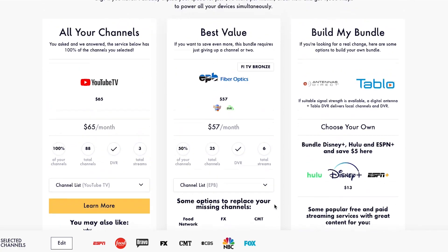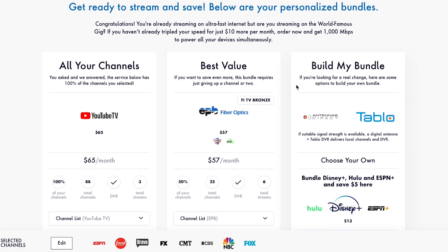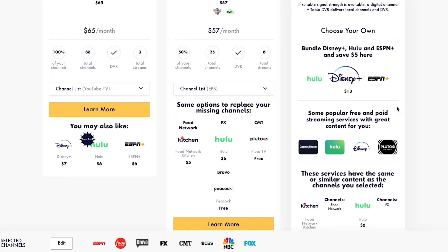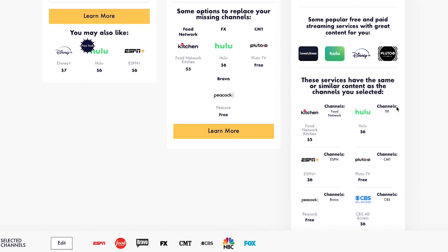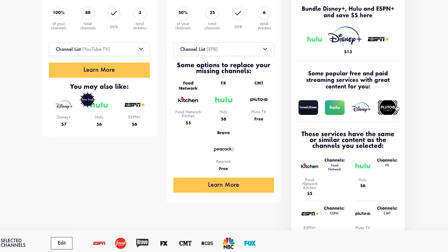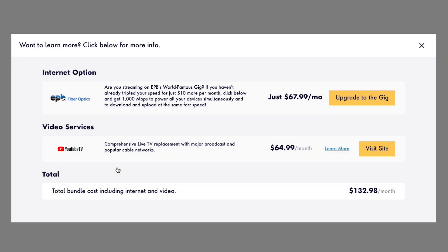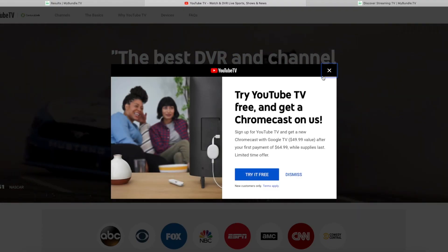The third recommendation is for those who want to explore their options to build their own package. My Bundle shows you suggested streaming apps that best match your preferences and what their subscription costs are. Tap Learn More on any recommendation for a breakdown of your bundle, or select Visit Site to view more information about how to subscribe to the services in your bundle.